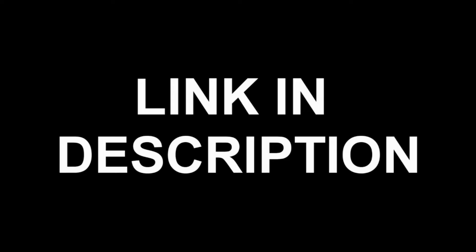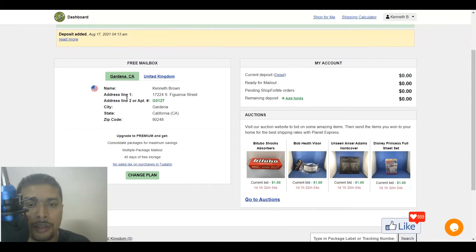The link is in my description — you can click on that link, get onto the website, and sign up for a free account. Go ahead and complete the sign-up procedure completely. Once you complete the sign-up procedure you're going to get an address for your free mailbox. These guys do have a premium plan through which you get more benefits, but if you just shop for one or two items from Walmart the free mailbox is fine.